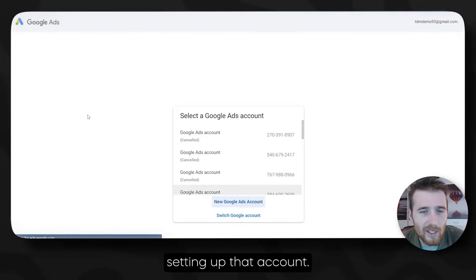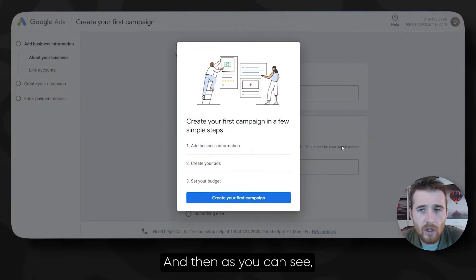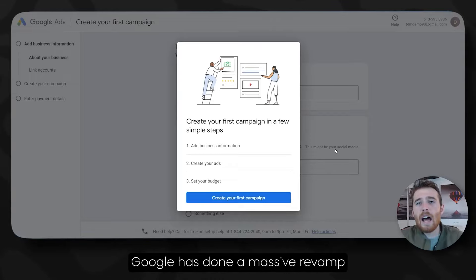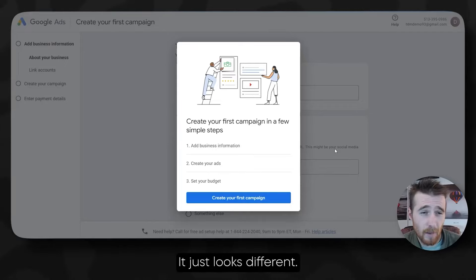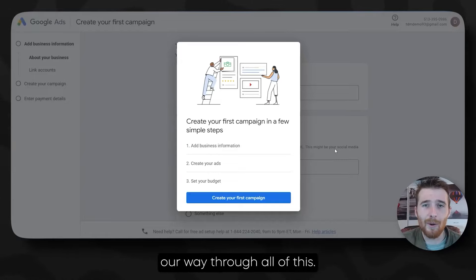All we're going to have to do is click on New Google Ads Account. This will load in, and as you can see, this is very different — compared to last year, Google has done a massive revamp and everything looks different. That's okay, everything is essentially the same, it just looks different. I'll show you how to work our way through all of this. All we have to do is create a campaign.